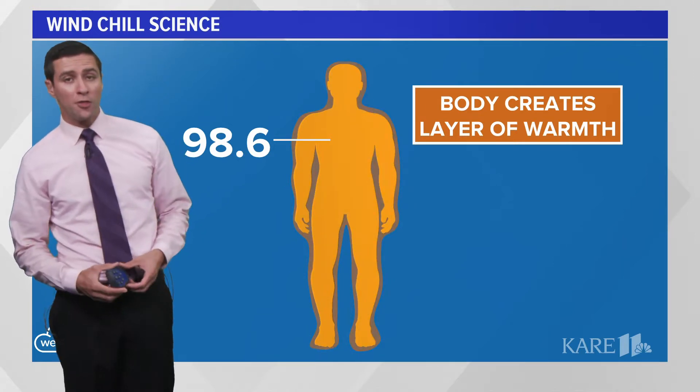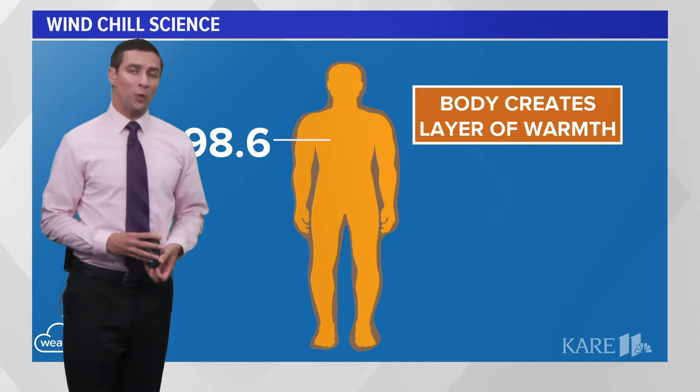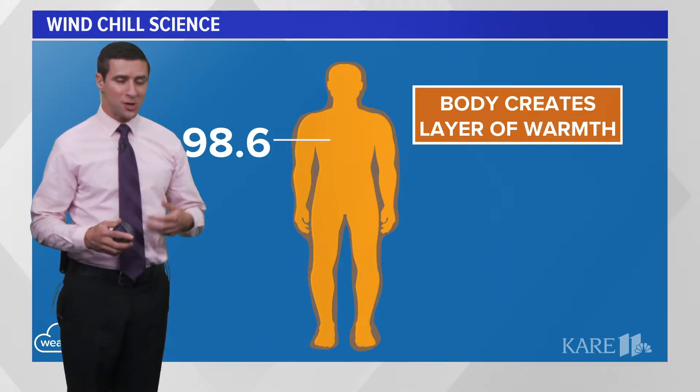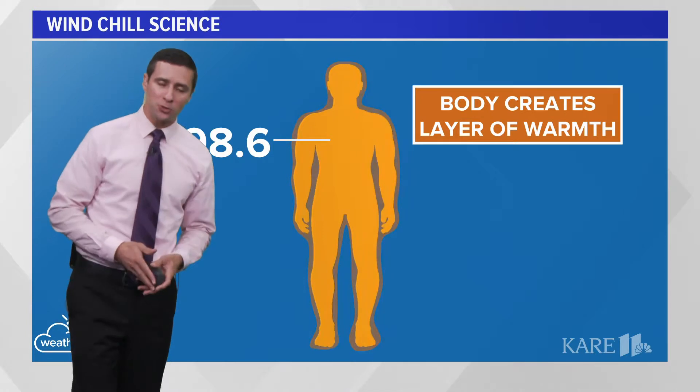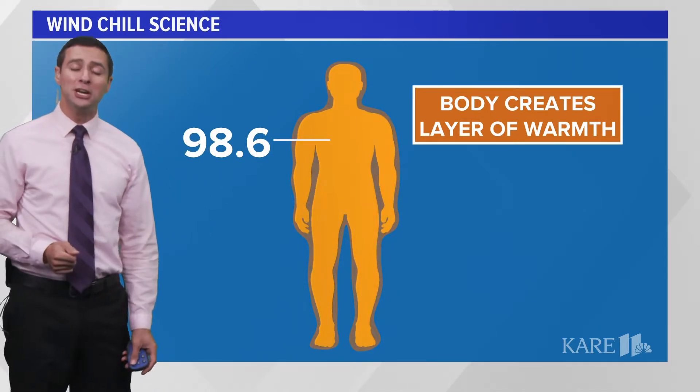Hello everybody and welcome to another Weather Minds at Home selection. Today we get to talk about wind chill, something that we will be talking more about in the months ahead as winter approaches. We're going to talk about exactly what wind chill is and why it makes us feel so cold.